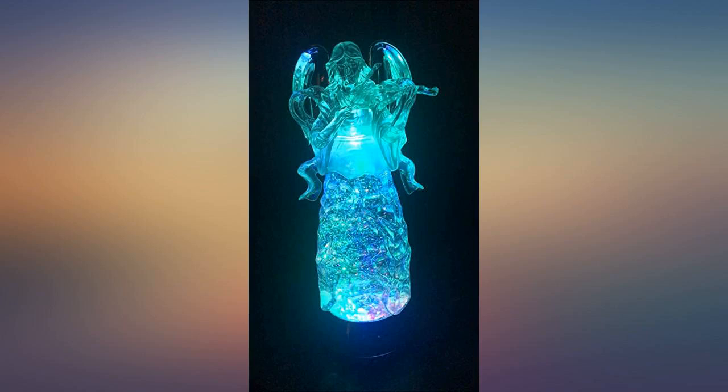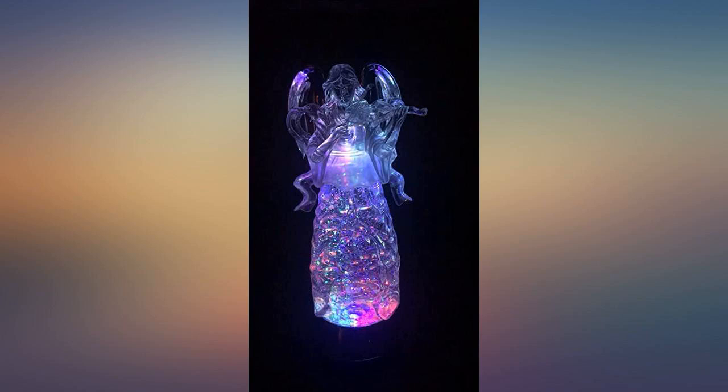I bought this as a remembrance angel for my mother who recently passed in the summer. This angel is perfect.